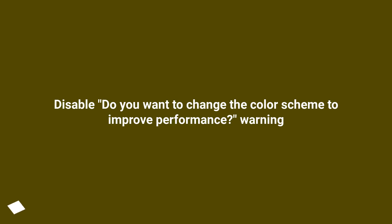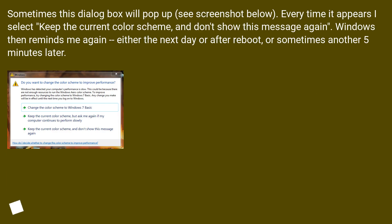Sometimes this dialog box asking 'Do You Want to Change the Color Scheme to Improve Performance?' will pop up. Every time it appears, I select 'Keep the current color scheme and don't show this message again.' Windows then reminds me again, either the next day, after a reboot, or sometimes another 5 minutes later.